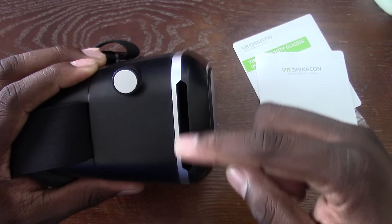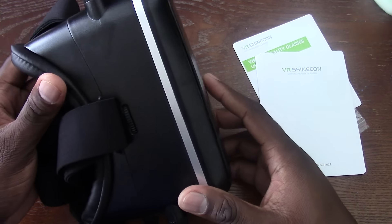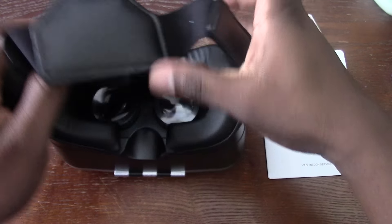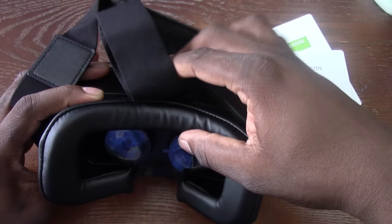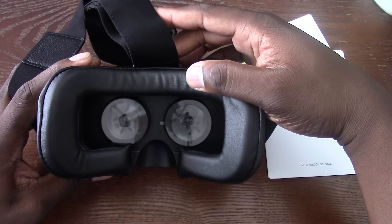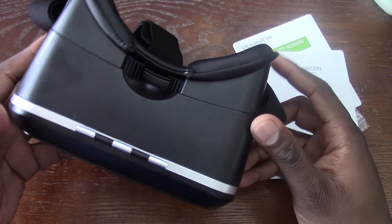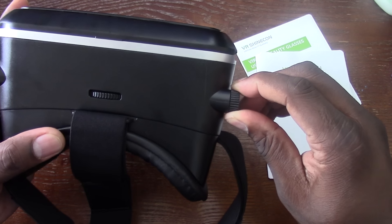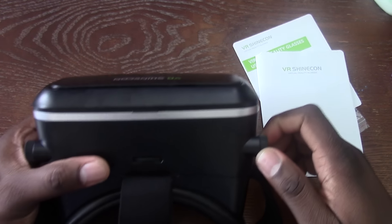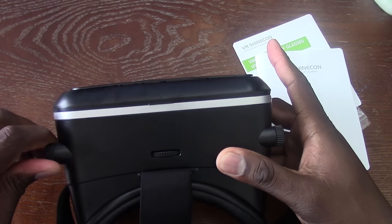On the sides here you can see openings for the speakers, or just ventilation to the device. On the top here is where you adjust the inside for your eyes — some people's eyes are close together, some are farther apart. This is extremely cushioned very well. And these adjustments here make it closer or farther away. It's the same thing on both sides.